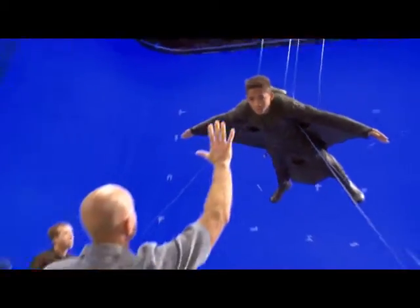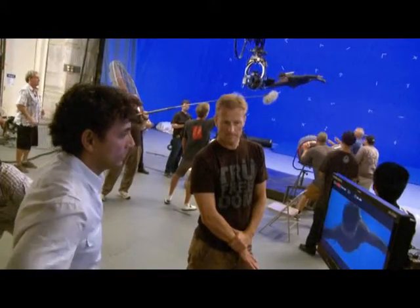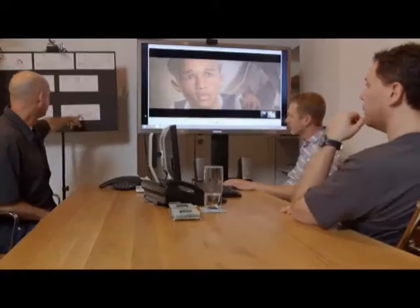We decided to use previz for After Earth because we realized what we were writing, we didn't have a visual. We have a scene and we're just supposed to shoot it without seeing it, without feeling it, seeing if the emotion works and all that. So that's why we decided to bring in the previz company, Third Floor, to help us with it.